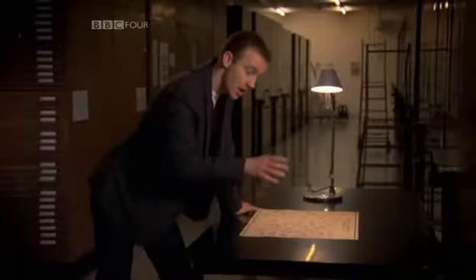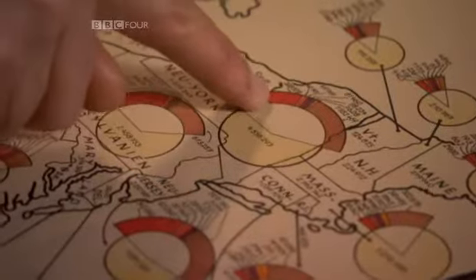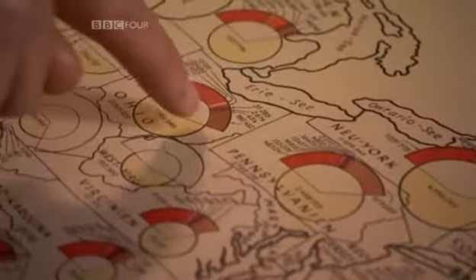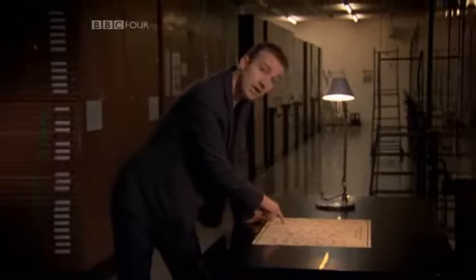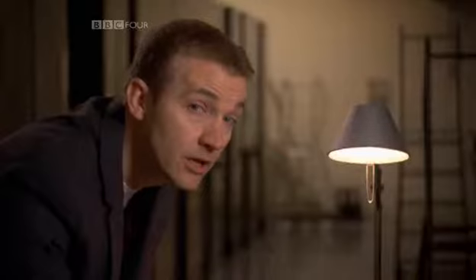This was the result. A map of America, seemingly rather innocuous, with neat little pie charts showing the percentage of European immigrants in each state and the countries they came from. This is also a classified map — it says up here in the corner, for official eyes only. This was a map that was made by the Nazis.